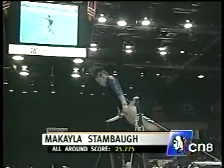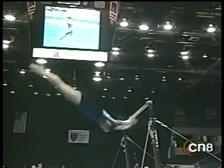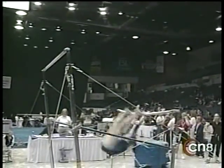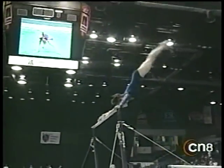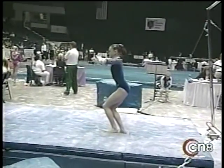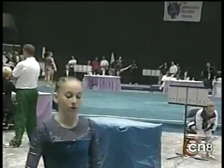McKayla Stambo, also one of the higher-ranking competitors here, comes to her final event. Nice-looking release move — that's called a Jaeger Salto, a front somersault named after a gymnast from Germany named Jaeger. Very nice. Clean dismount. McKayla Stambo.